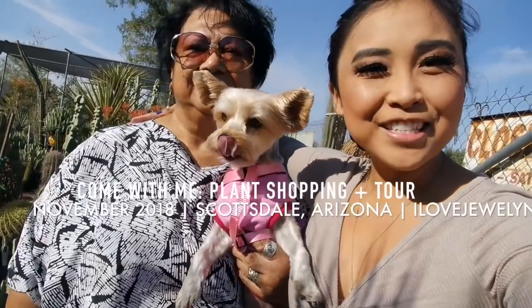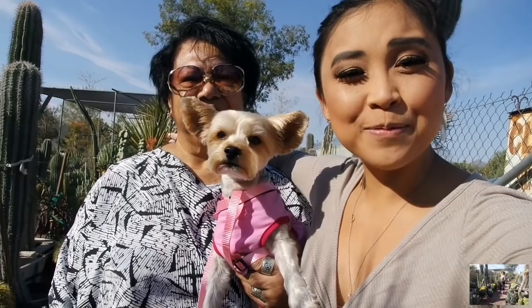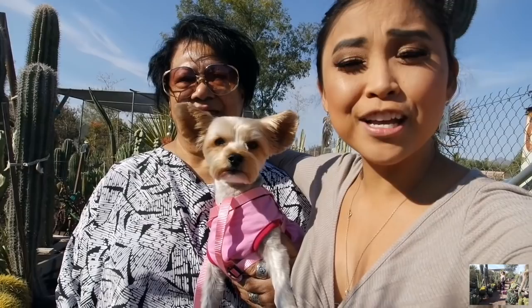Hey everybody, this is Jolynn, my grandma and little Evie. Welcome back to my channel. Welcome to another Come With Me. I'm back in Arizona. I got in last night. My flight was delayed one hour, but I'm here and we're here in our local neighborhood nursery in Scottsdale. I'm so excited. We've never been here before and I'm already blown away just by stepping one foot in. If you guys enjoy my series, let me know down in the comments below. I love exploring the plant community wherever I go.